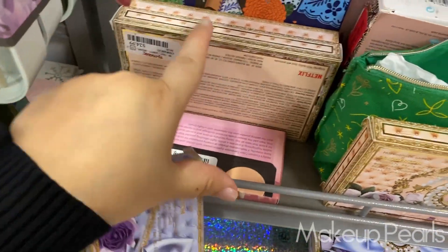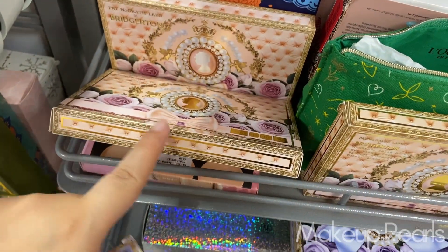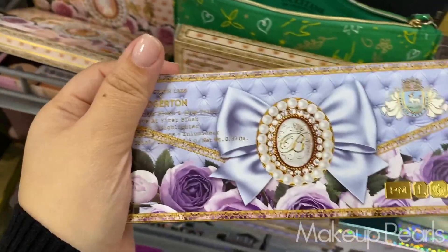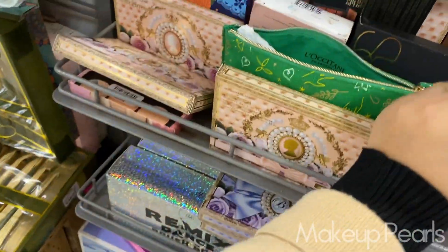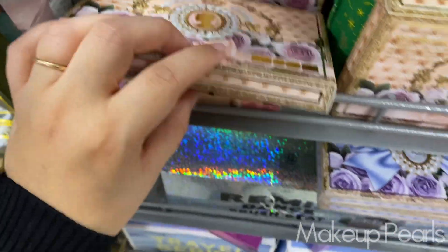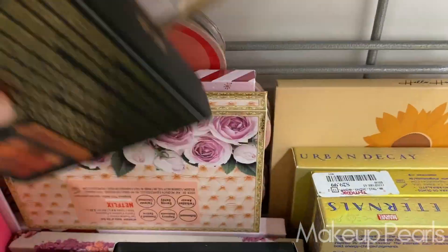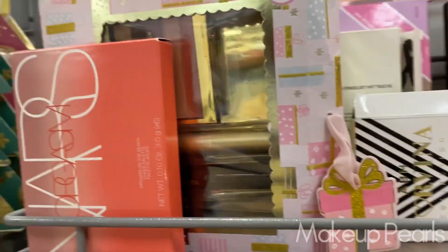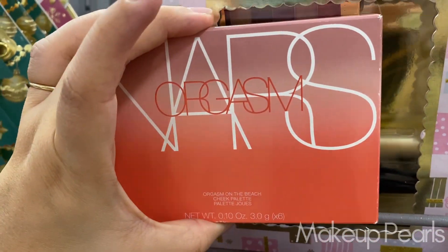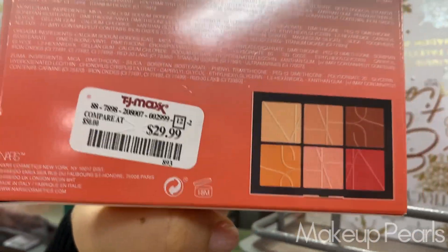I am actually on the hunt for a blush — the lighter one. I feel like this one is way too dark for me. This one is more suited for my skin tone, so I'm looking for that one. Oh, I'm on the hunt now, I'm so excited. Look, another NARS palette — there's the On the Beach palette, going for $30.